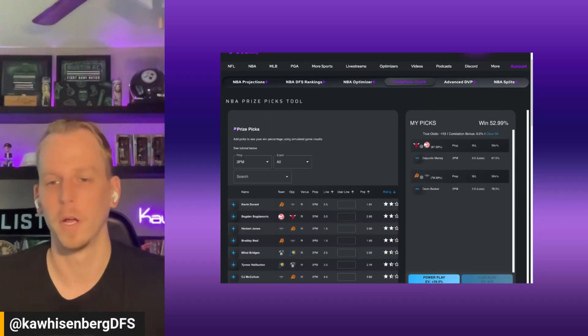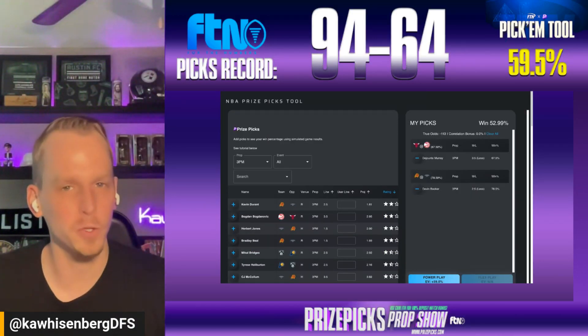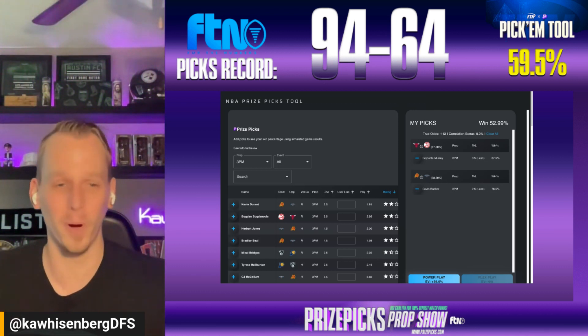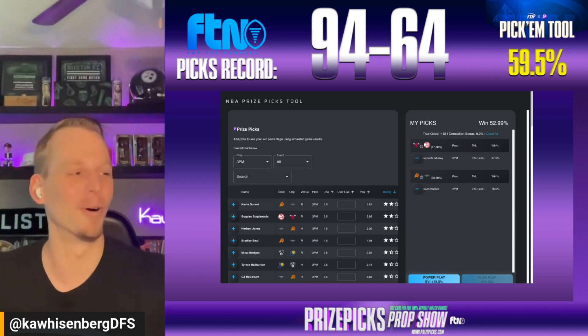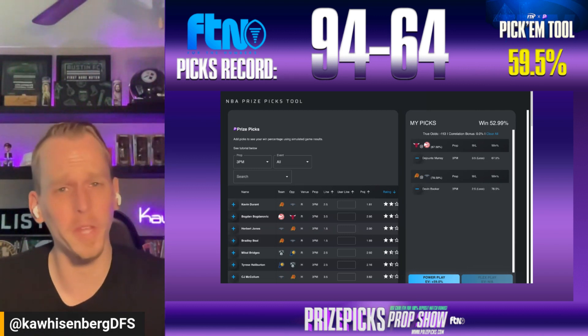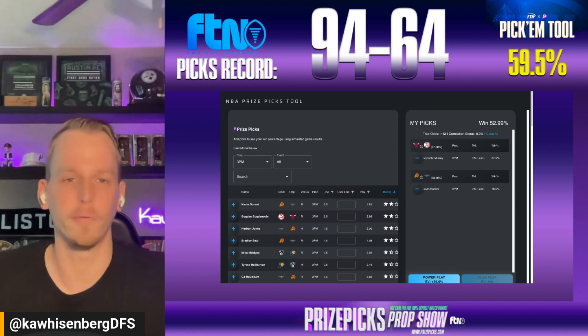Now let's head to the tool. Four picks today. We're going to grab two from the tool, and then we're going to grab two from the board — those fantasy score props that everybody in the FTN Discord knows I love. First, in the tool here, we're going to start with a couple of picks, both from the three-point field goals made category.